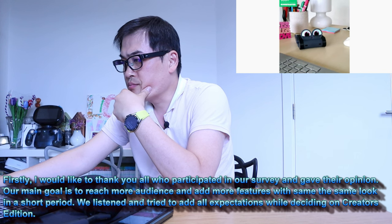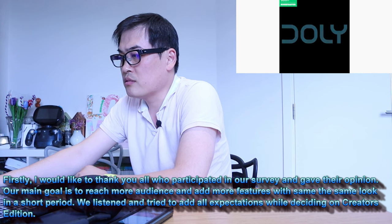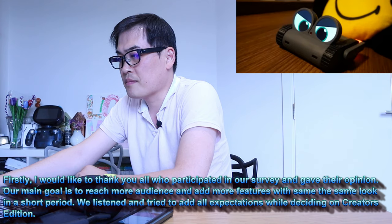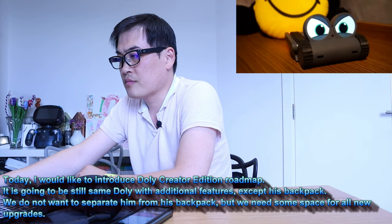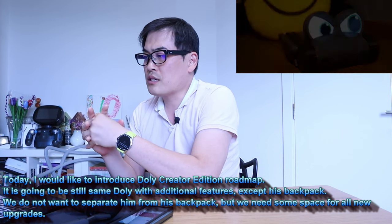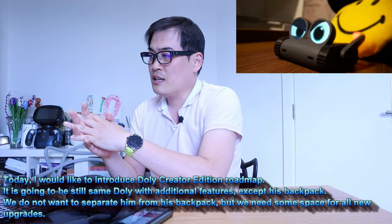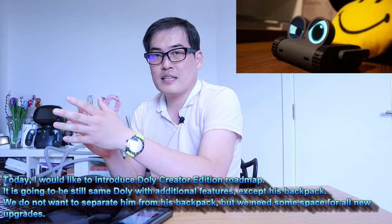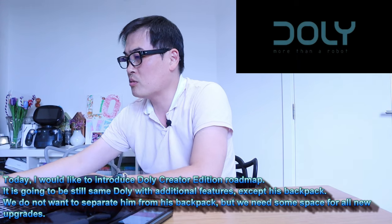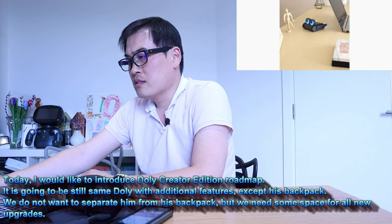Our main goal is to reach more audience and add more features with the same look in a short period. We listened and tried to add more expectations while deciding on the Creator Edition. Today I would like to introduce the Dolly Creator Edition roadmap. It sounds like they're trying to meet most people's expectations. It is going to be still the same Dolly with additional features.